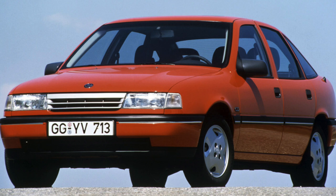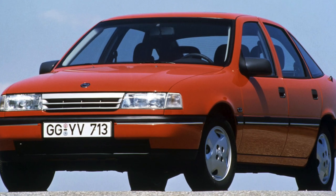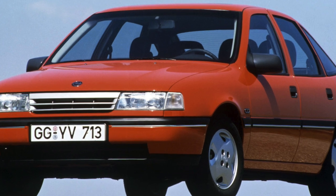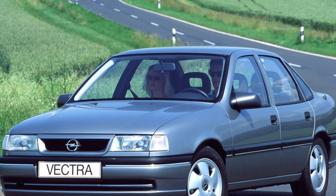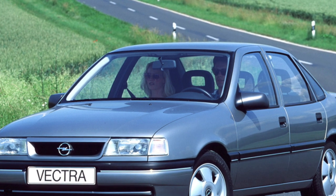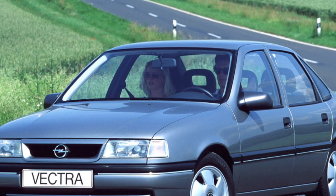But the luggage compartment is one of the largest among classmates. Inside it is very cozy, all the elements are carefully adjusted, the upholstery materials are quite durable, and the plastic parts are of good quality. The salon will also please with a lot of pockets, niches, and glove compartments.